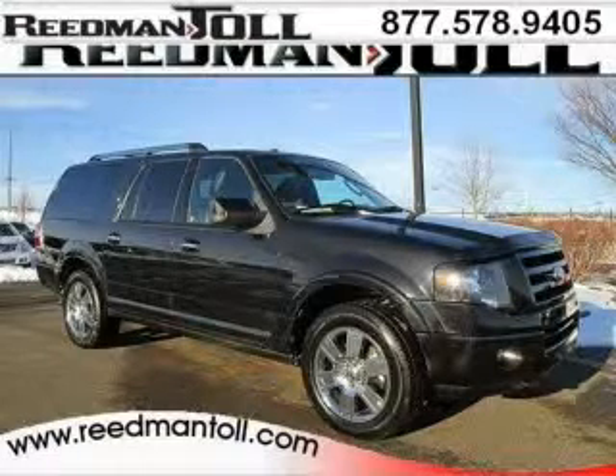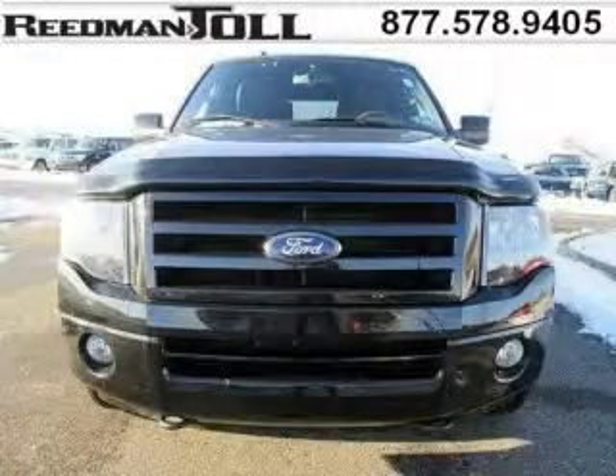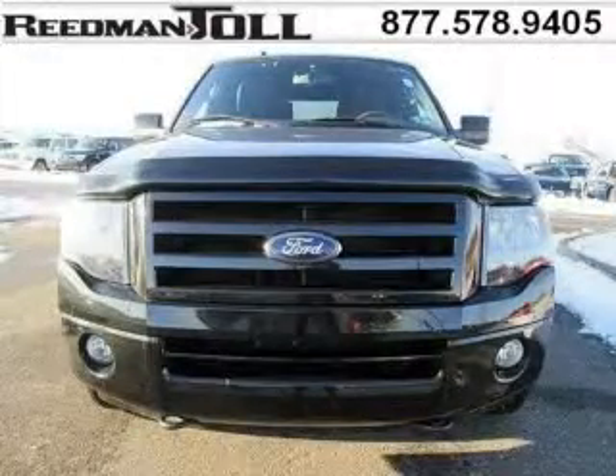Do you want to stretch your purchasing power? Well, take a look at this outstanding 2010 Ford Expedition. This Expedition would look so much better with you behind the wheel instead of sitting on our lot.